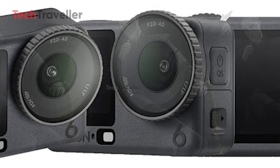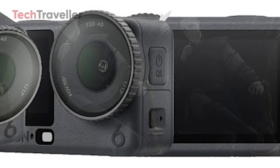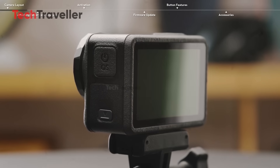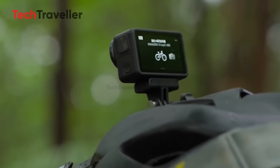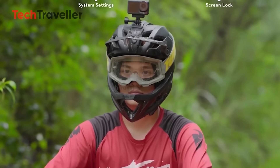Overall, DJI's philosophy shines through: evolution, not revolution. Every tweak feels deliberate, every detail refined. With its adjustable aperture, elegant design, and smarter sensors, the Osmo Action 6 signals DJI's intent to elevate the action camera game once again.